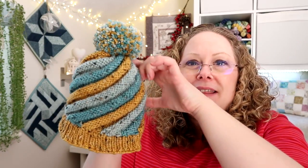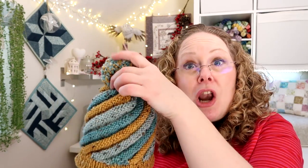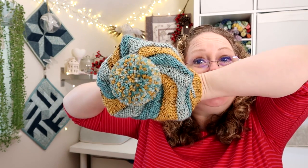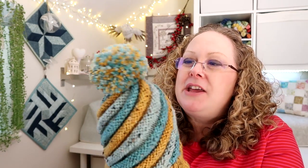You basically knit this panel and it makes a diamond shape, you join it together and end up with a short tube. Once you've done that you can pick up stitches around the bottom and do some one-by-one rib, then close up the top section which forms a spiral. I've added the hugest pom-pom in the world — I got my pom-pom makers out and measured the size up against the hat. It looks slightly bigger than I anticipated but I think it's good.